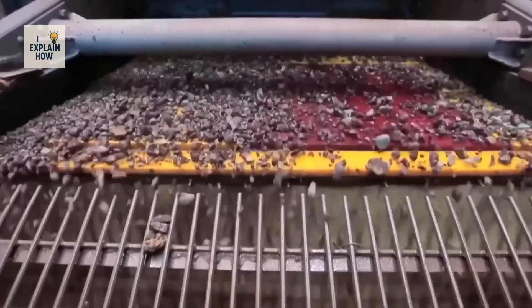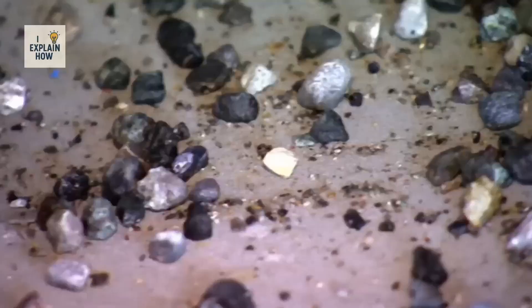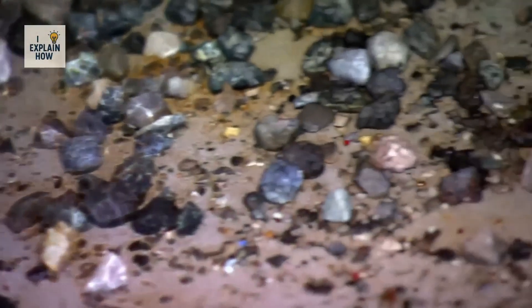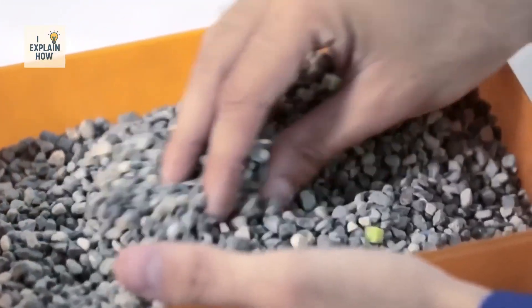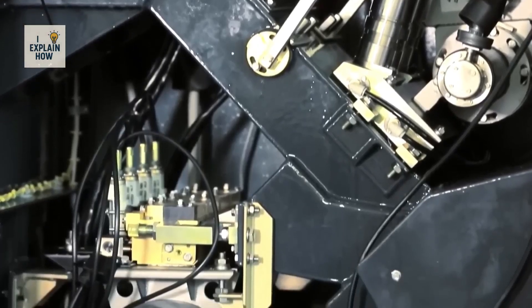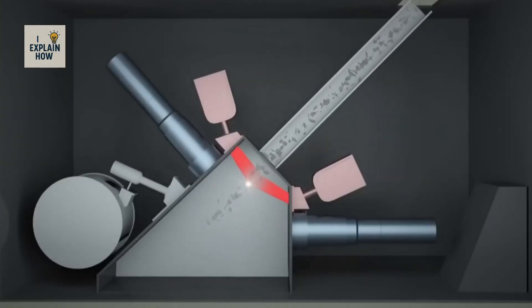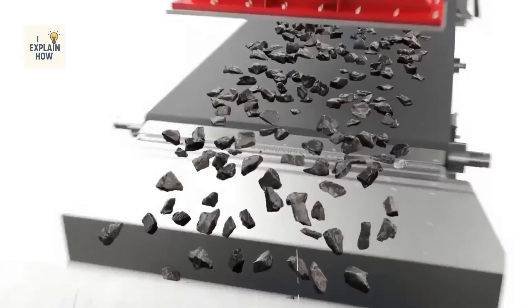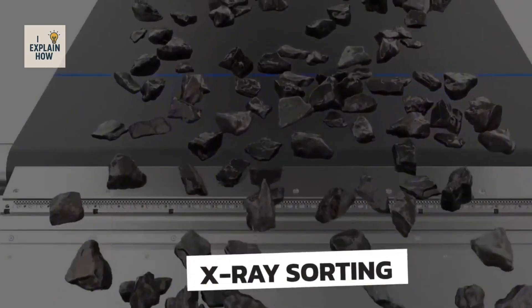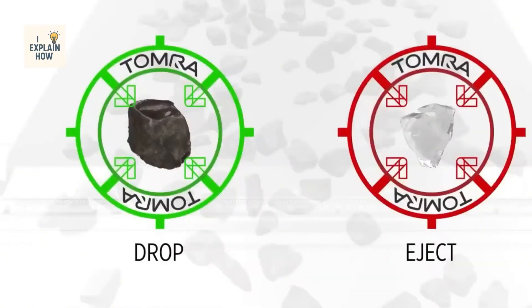Once the blocks are reduced to fragments, the next step is washing. Large rotating drums, high-pressure water jets, and vibrating screens clean away the mud and dust. The resulting material is called concentrated ore. Then X-ray scanners detect the unique glow emitted by diamonds when exposed, and in just a fraction of a second, a burst of compressed air ejects the gem from the rest of the flow, allowing diamonds to be recovered with amazing precision and almost no loss.